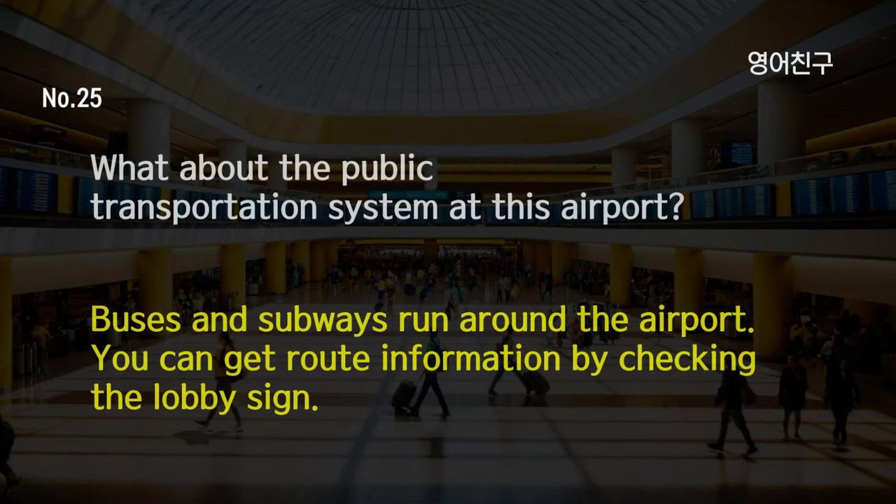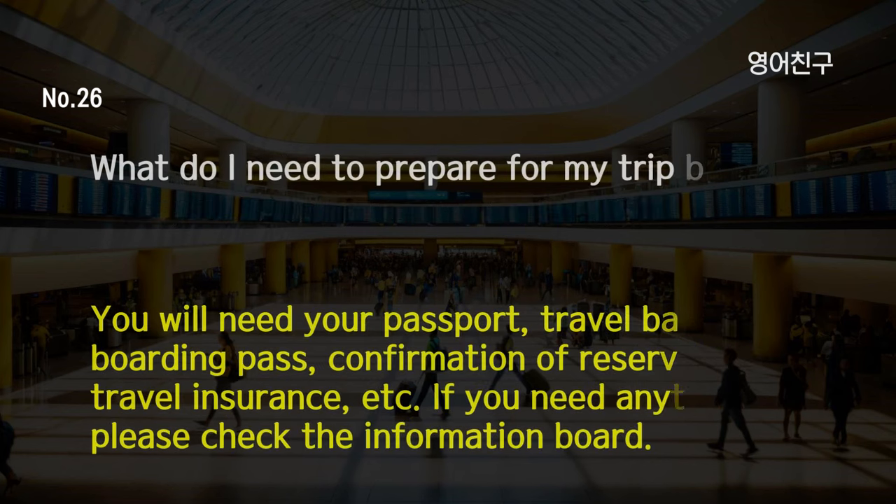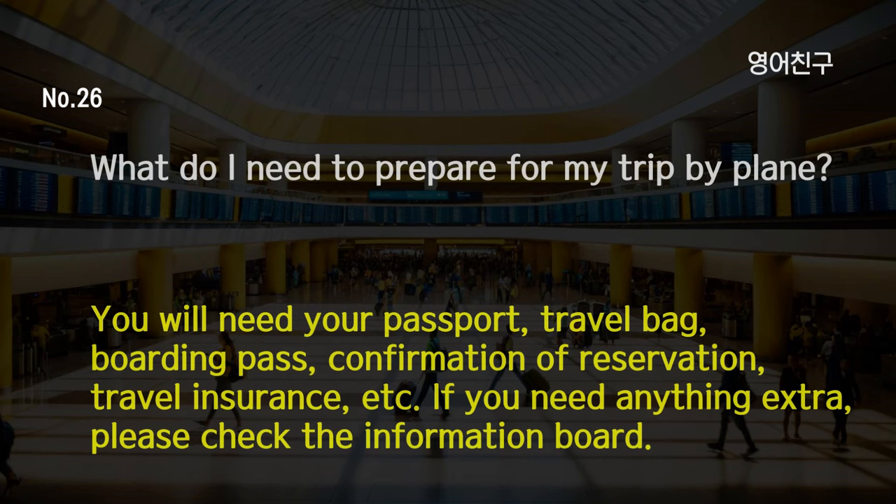What about the public transportation system at this airport? Buses and subways run around the airport. You can get route information by checking the lobby sign. What do I need to prepare for my trip by plane? You will need your passport, travel bag, boarding pass, confirmation of reservation, travel insurance, etc. If you need anything extra, please check the information board.